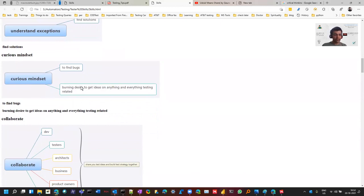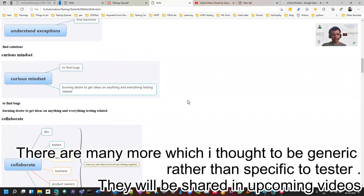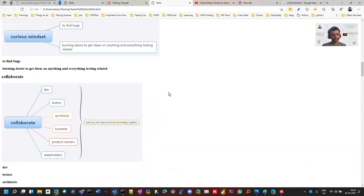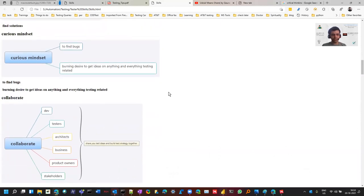A tester should have a curious mindset. Some of these are soft skills, but they are very much required. If you have a curious mindset, you'll be able to find bugs and have a desire to find more and more things — not just come to the office and execute test cases. That is not what's expected from testers. Testing is more than just execution; doing the same mechanical work is why people feel bored.